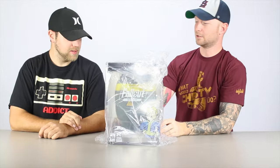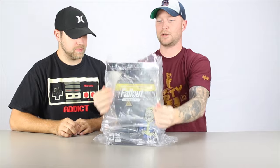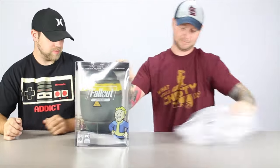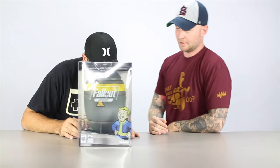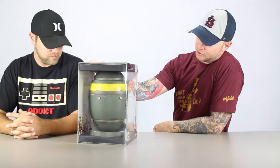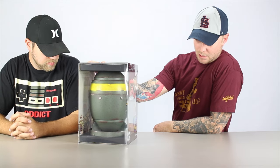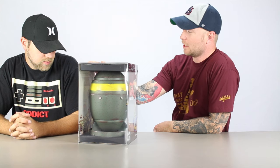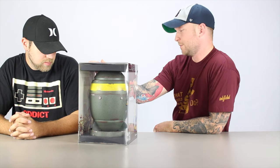So here we go. It's not packaged that well, so let's hope nothing's smashed — it just has a little bag. But as you can see, this is the Fallout Anthology, which includes Fallout, Fallout 2, Fallout Tactics, Fallout 3 Game of the Year Edition, and Fallout New Vegas Ultimate Edition.